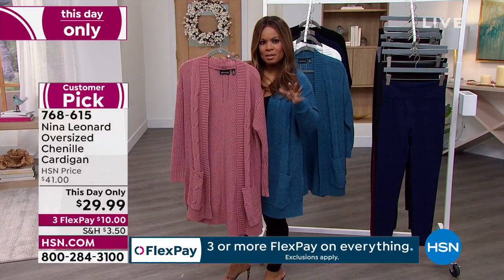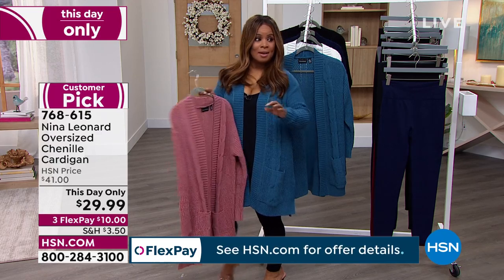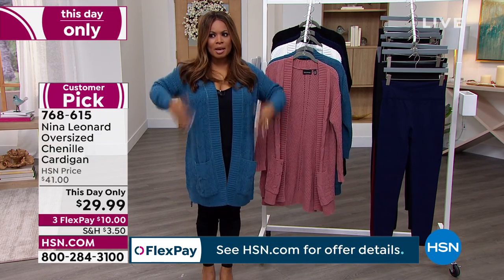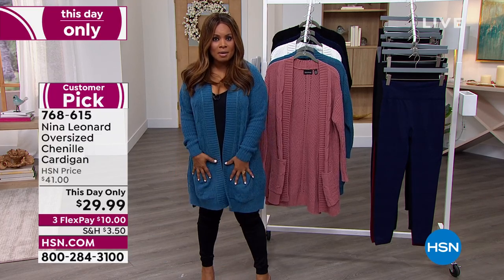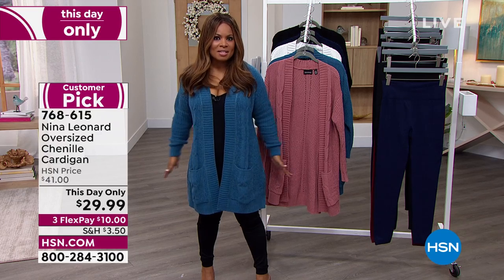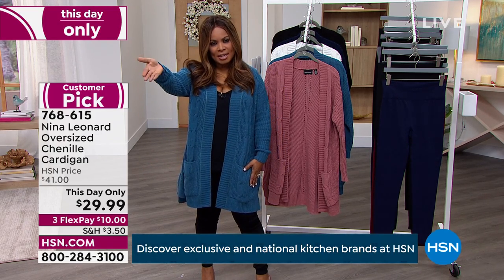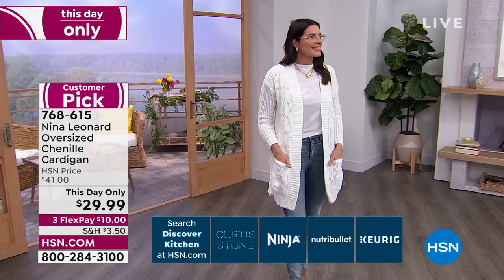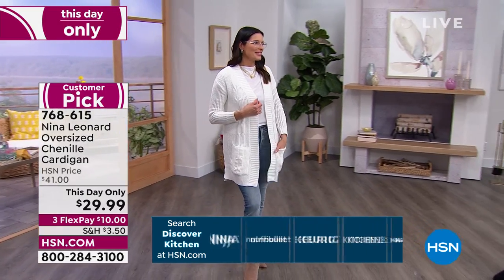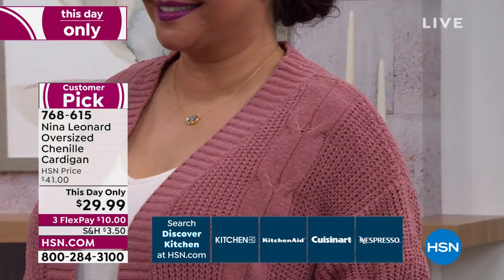I want to talk about height for a moment because, Kate, as you know, I'm 5'2" — I'm super petite. Those of us on the petite side worry about a cardigan being too long, and this to me is perfect. I really think it elongates me. Angie and Annette are both 5'9". So you compare them to me at 5'2", and it looks great on all of us.